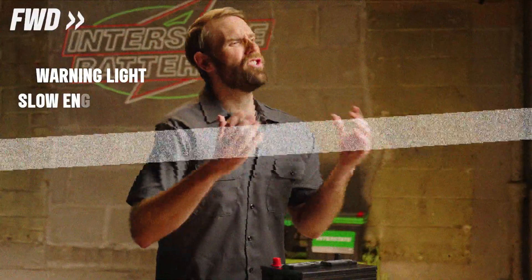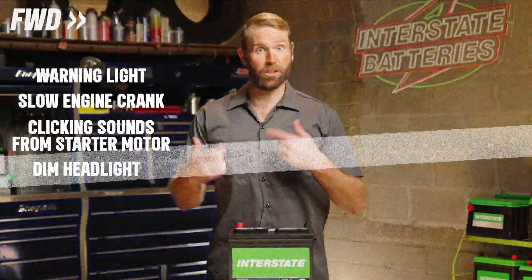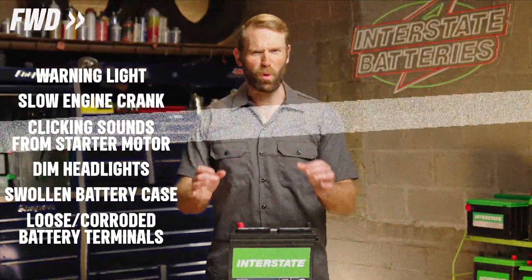The warning light on your car's dash is on. The engine is slowly cranking. There's a clicking sound on the starter motor when you're turning your key. The headlights are dim. Your battery is swollen, or the battery terminals are loose or corroded.